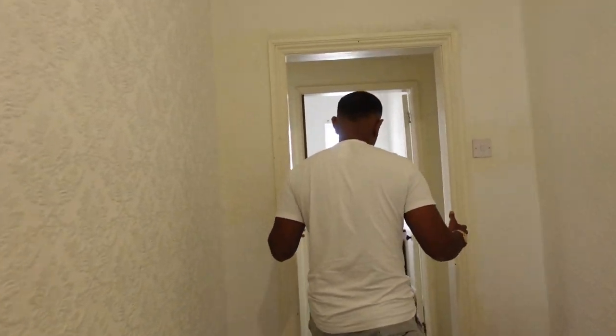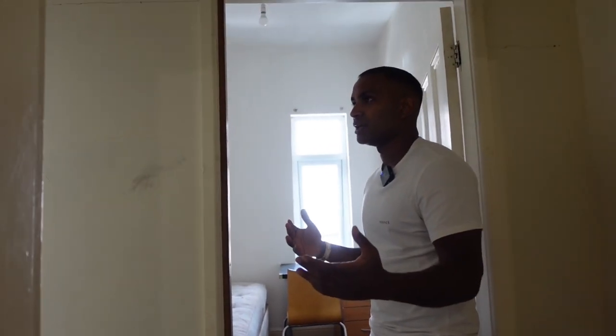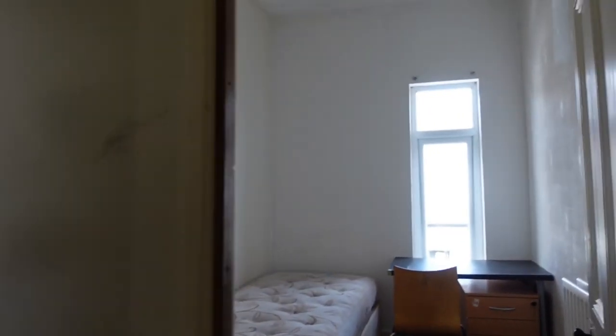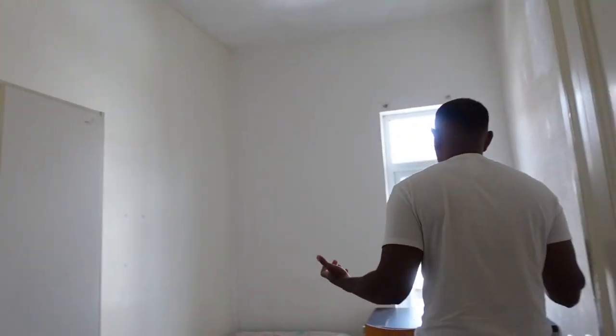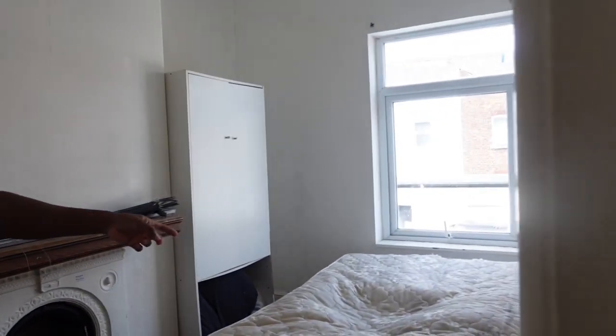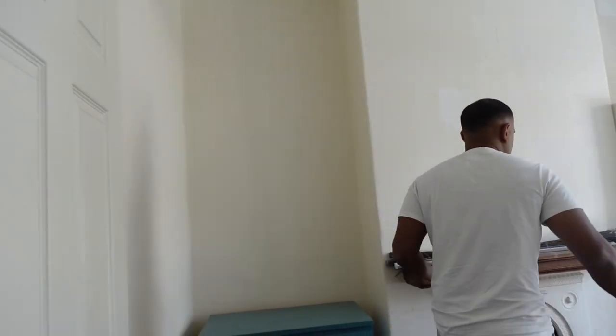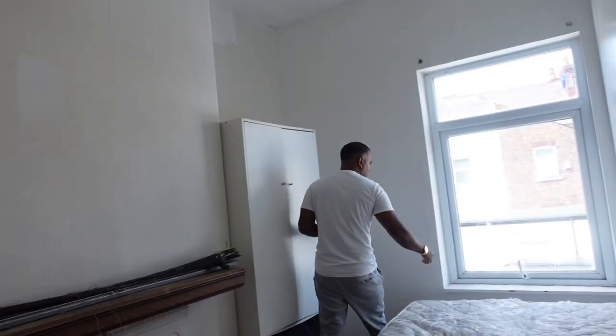Over here is quite nice. They've obviously partitioned this to make a HMO, but I suspect the minimum size of one of these rooms is not 6.5 square metres in my opinion. But we're not going to take this wall out anyway — it'll do as a single let. The rent's not far off. Not the best mattress I've seen, but not the worst — we'll get that changed and get rid of that damp smell as well.